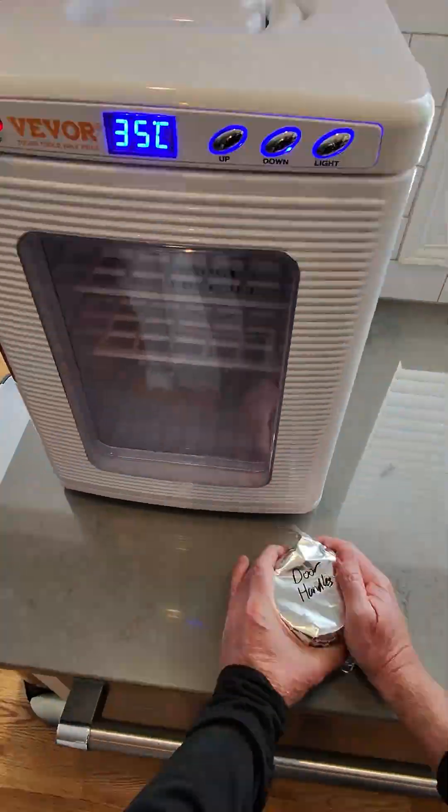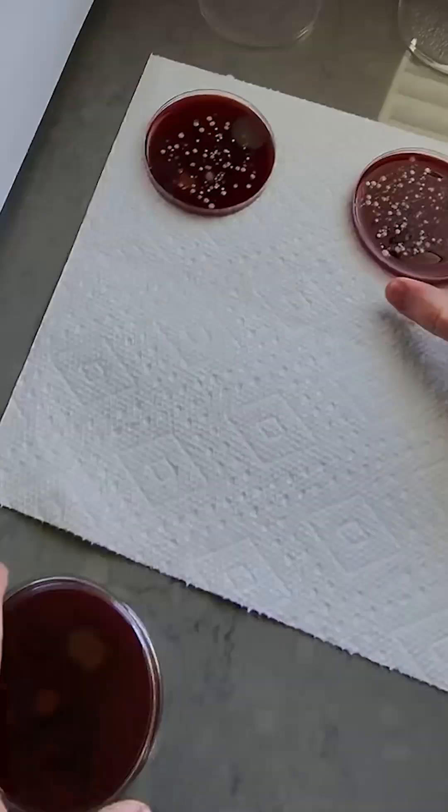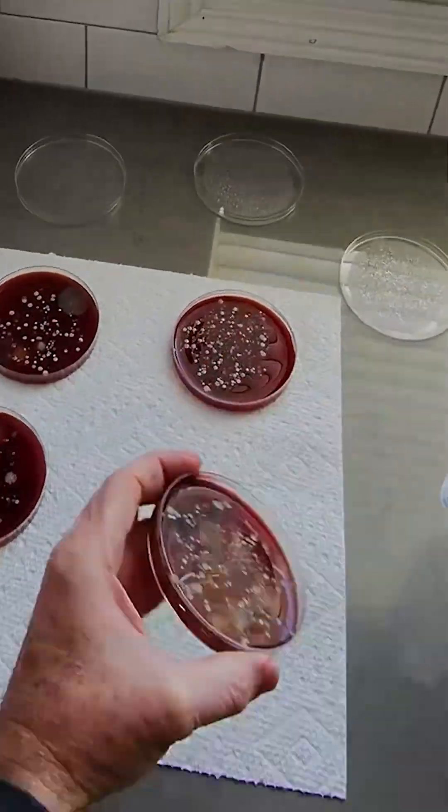I collected samples from five different handles in public restrooms and incubated them for a few days. And as you can see, these results speak for themselves. To be honest, I knew they'd be bad, but this experiment reminded me that touch-free exits are really the best option.